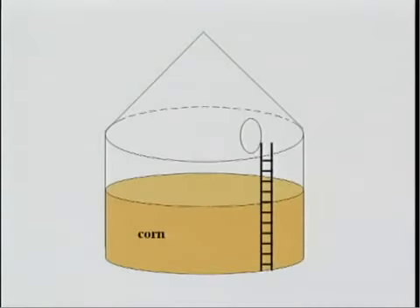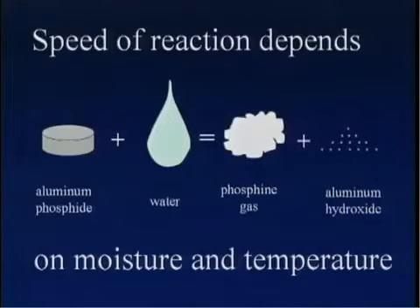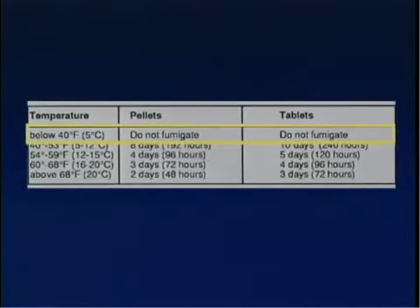It is often possible to place a plastic tarp over the top of the grain to keep the gas from rising and escaping through roof and eave vents. The speed of the reaction where aluminum phosphide breaks down into phosphine gas depends upon the moisture and temperature at which the raw product is exposed. Gas is released faster at warmer temperatures. Fumigation is not recommended when grain temperatures are below 40 degrees Fahrenheit. The exposure tables in the applicator's manual are based on an 11.9% moisture content of grain. The drier the commodity, the slower the release.